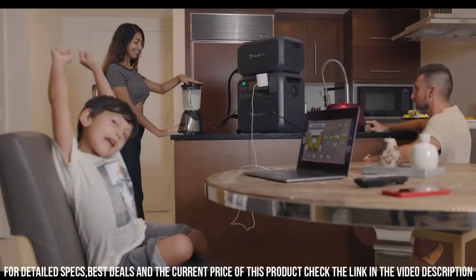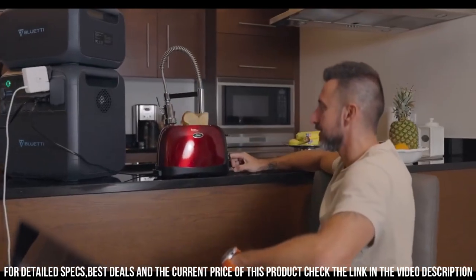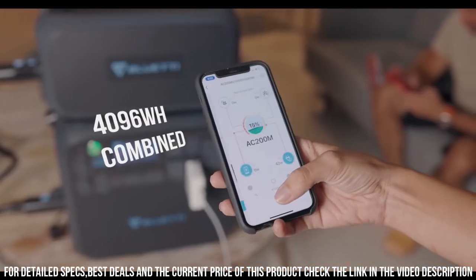Don't let power limitations hold you back. Unleash the power of the BlueDi AC200 Max Power Station today.